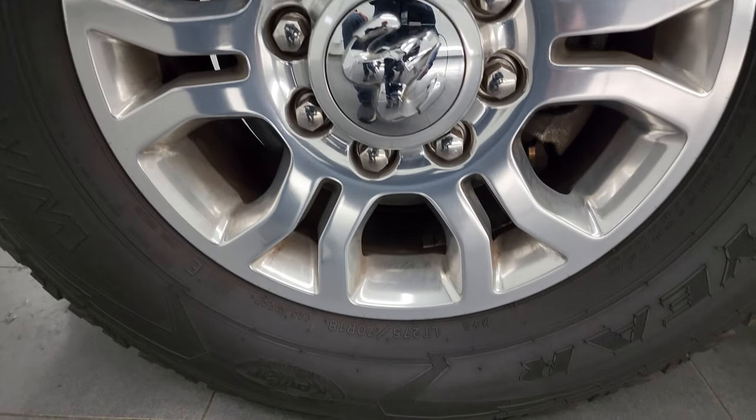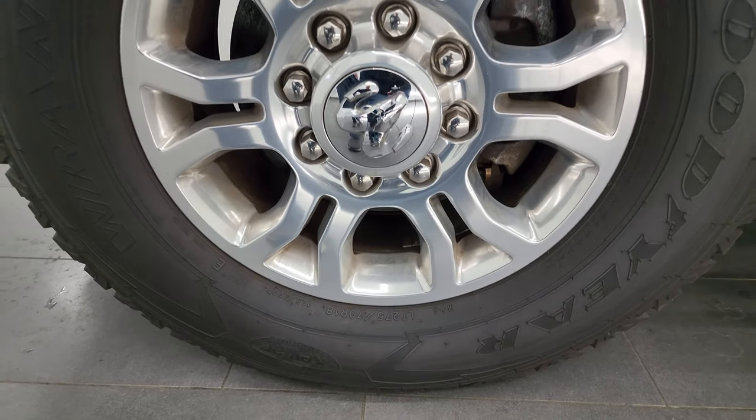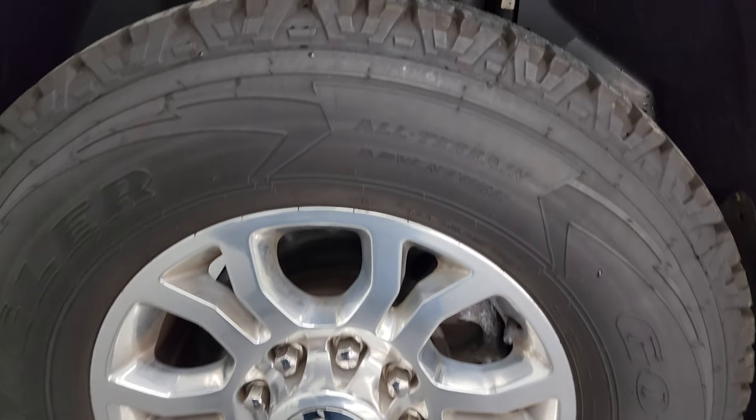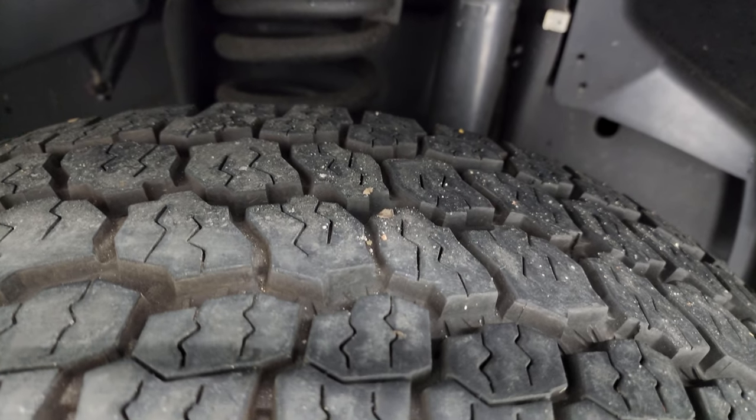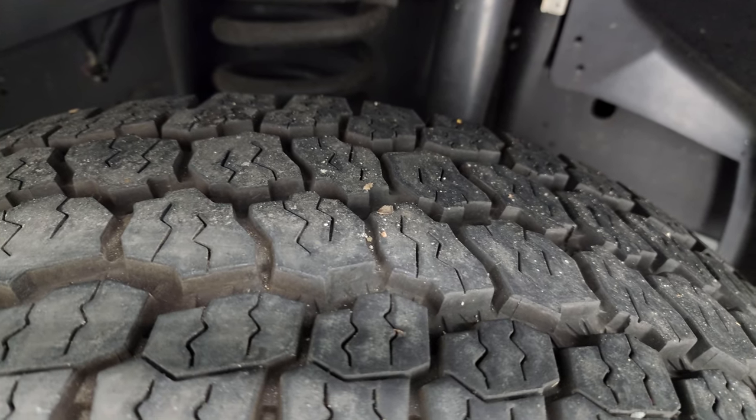This one comes with the 18-inch paint-polished aluminum wheels. It has Goodyear Wrangler All-Terrain Adventure tires — these are LT 275/70 R18s. They are pretty new tires; I would say 70 to 80% of the tread left on them.